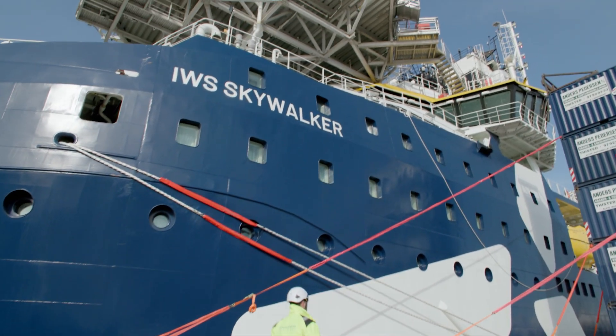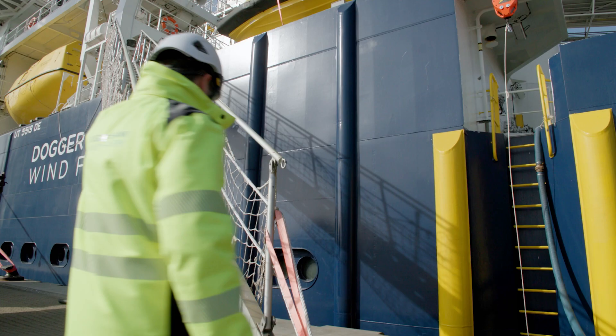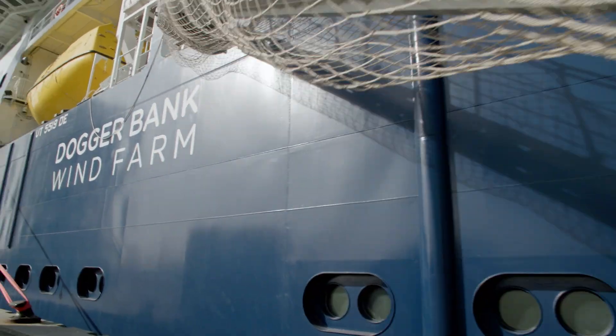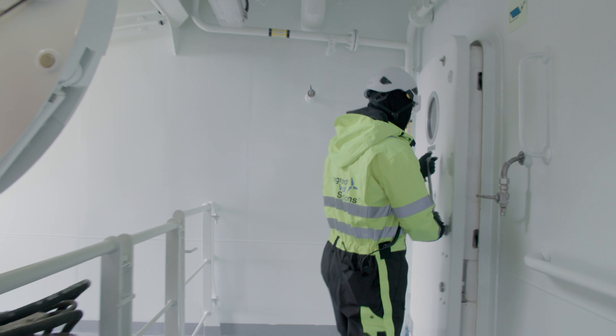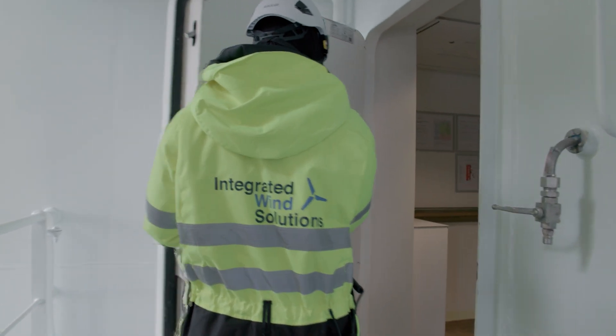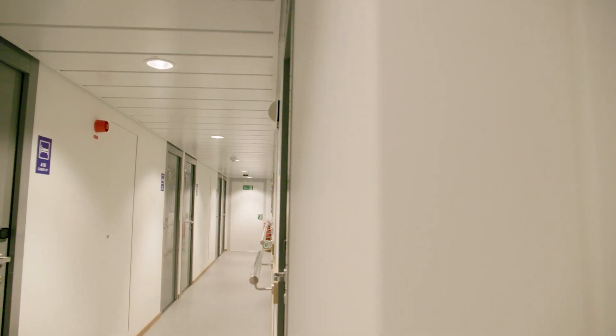The IWS Skywalker has now been deployed on its first mission to the Dogger Bank wind farm in the North Sea. We were given access all areas in the final preparations. Join us on a tour of this ground-breaking ship.